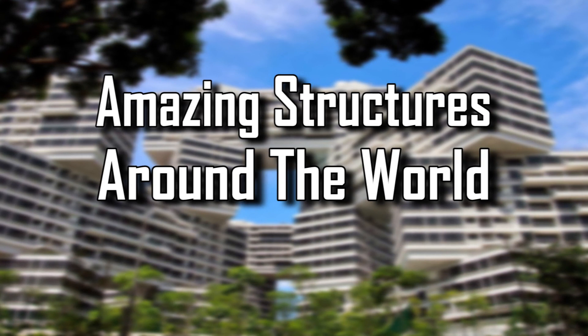Facts Verse presents: Amazing Structures Around the World.